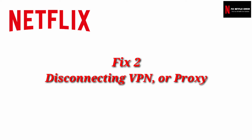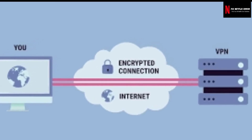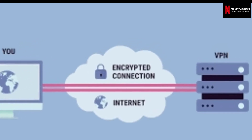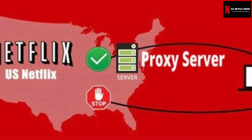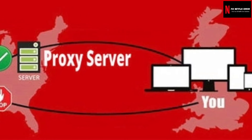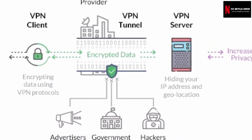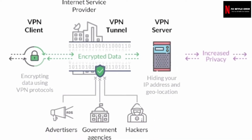Fix 2: Disconnecting VPN or proxy. You should immediately disconnect from any virtual private network or proxy server connections and try to access Netflix again. The device may occasionally have connection problems when connected via another server. Disconnect all VPN and proxy servers to fix the Netflix error code NW36.